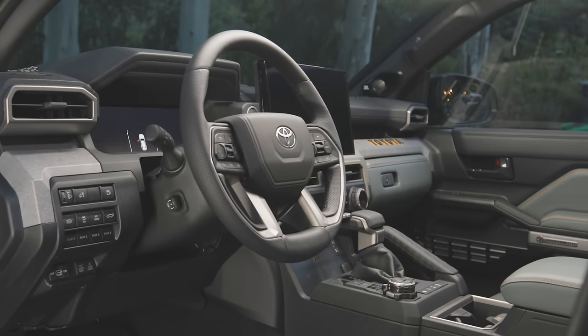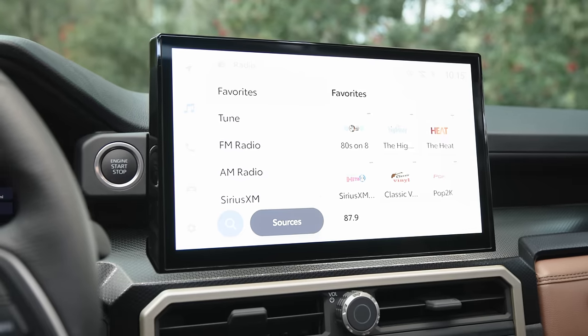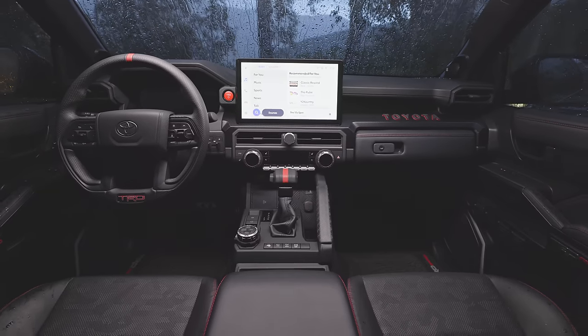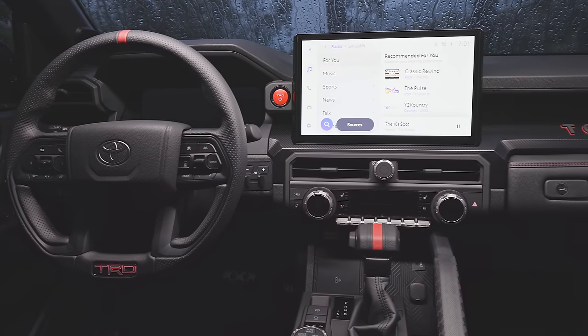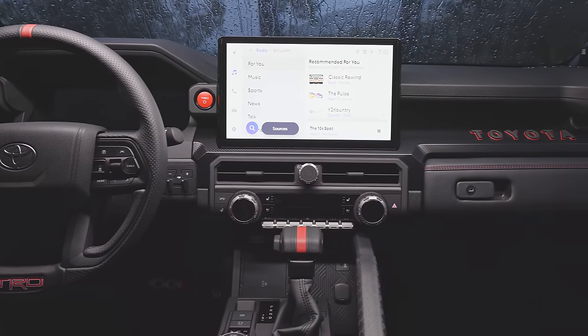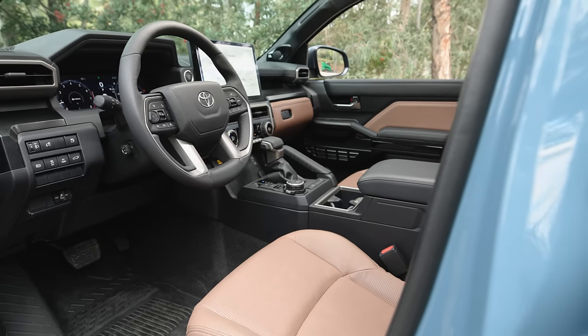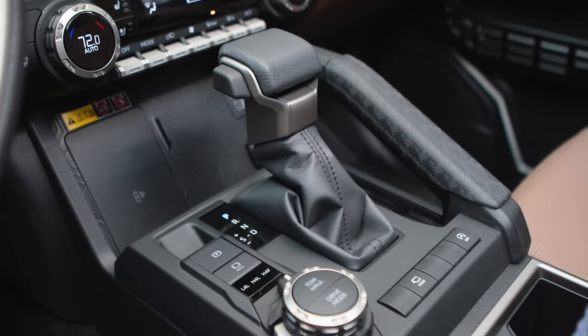The cabin matches what we've seen in other updates. It's a modern, rugged look that I rather like. You get a choice of either 8-inch or 14-inch infotainment touch displays running the latest Toyota software, supporting Maps, Music, Wireless Apple CarPlay, and Android Auto. The gauge cluster has also gone digital, with either a 7-inch or 12.3-inch unit, depending on trim level and options.